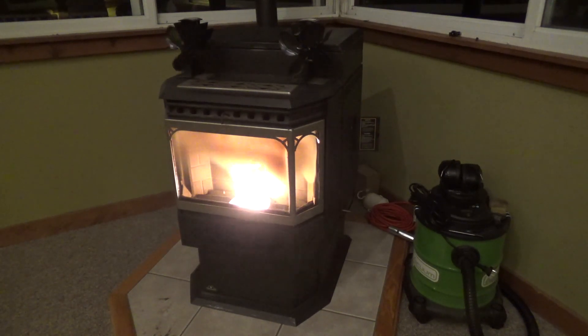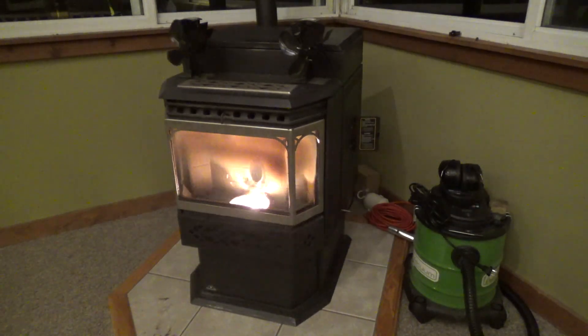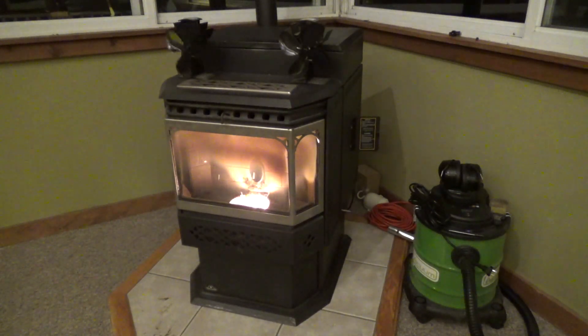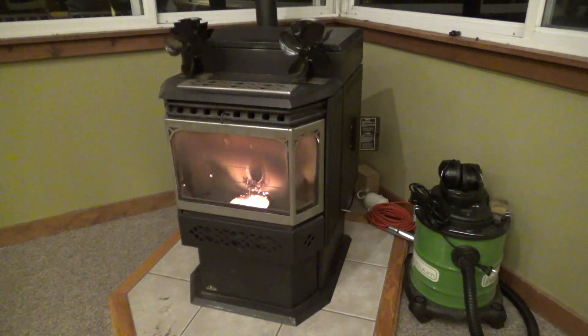My first thought was that the combustion blower went out, because I know that motor is on its way out — it sounds like it's got rocks in it and it's been in there for probably 10 to 15 years. I have a spare sitting behind the unit. But after a couple of seconds I said no, that couldn't be it, because the blower is isolated from the chamber. There's no way a failing motor would have sent sparks into the burn pit the way it did.